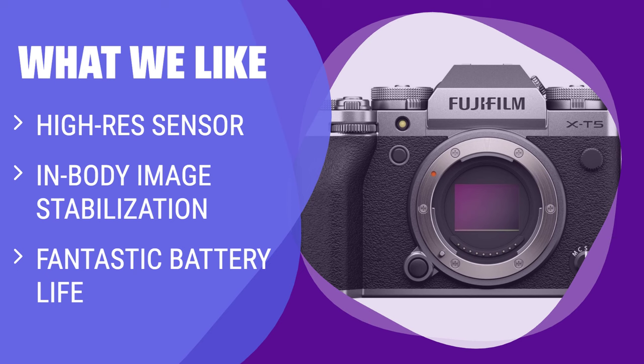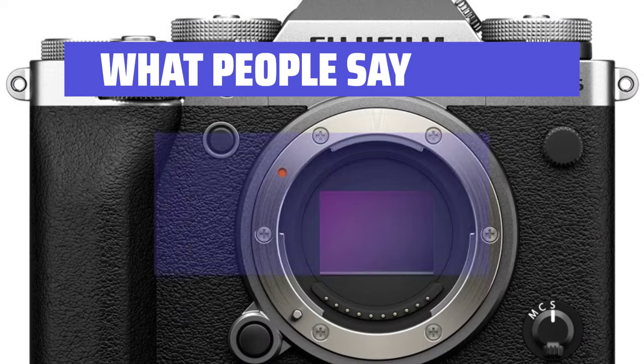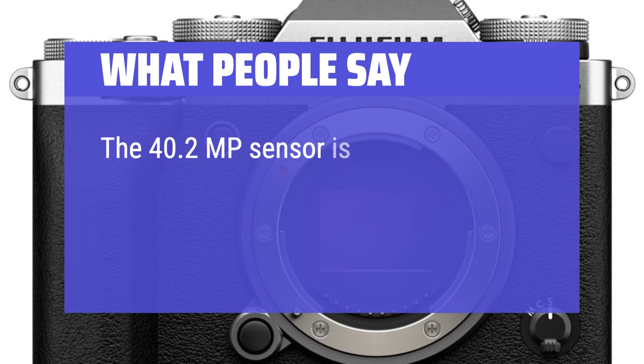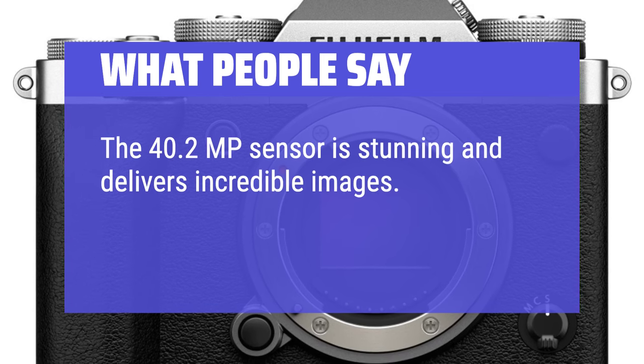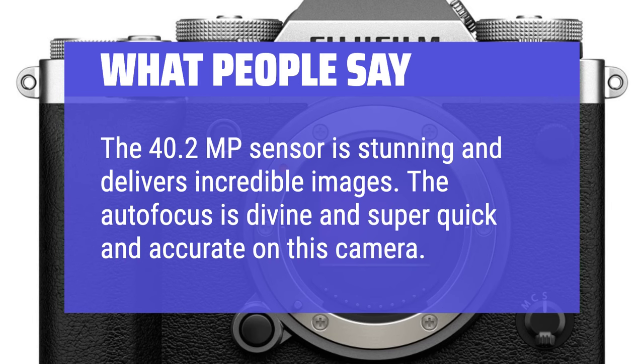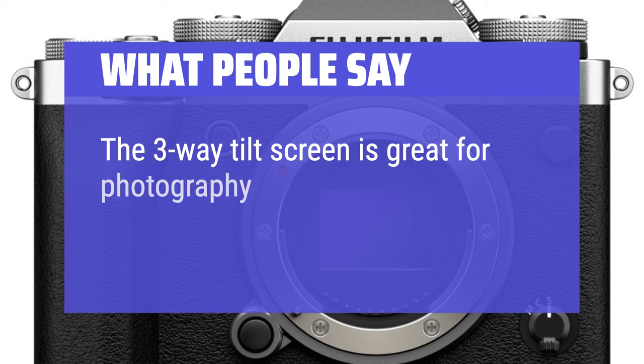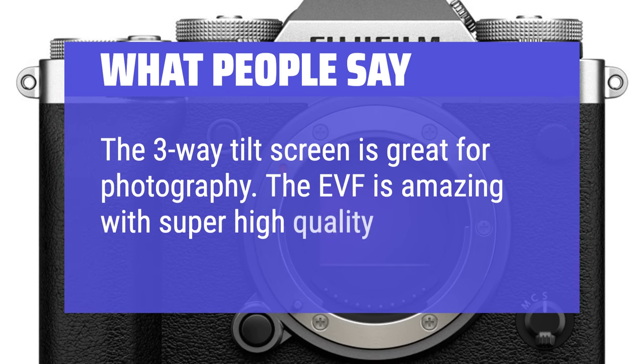What people say: The 40.2MP sensor is stunning and delivers incredible images. The autofocus is super quick and accurate. The 3-way tilt screen is great for photography, and the EVF is amazing with super high quality.